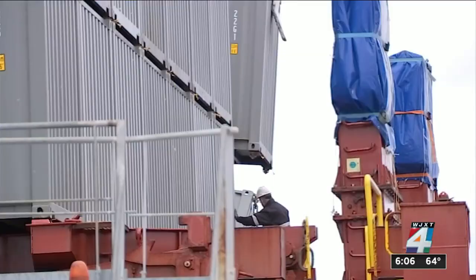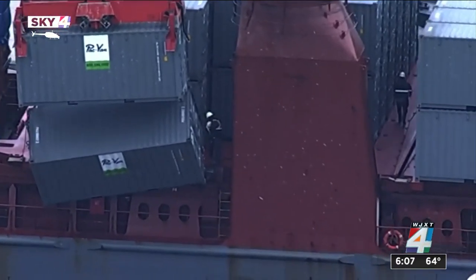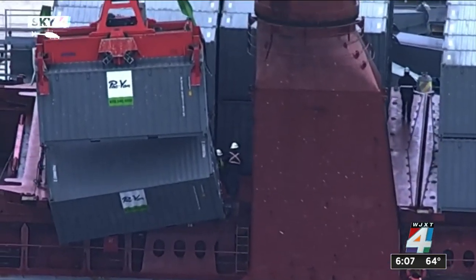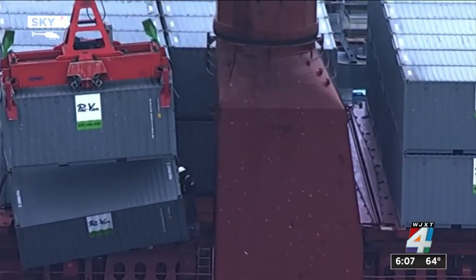They did have an issue in unloading this ship. You can see this container that's sticking out here — you can actually see it a little bit better with Sky 4 — one of them is hanging on the sides there. They say that it's not a problem at all, they're correcting it, and they're going to be able to get back to work. Nobody was hurt, but it made for some delays.